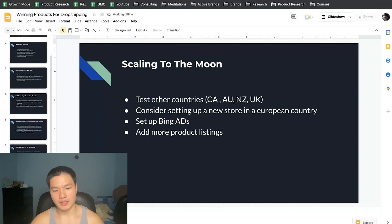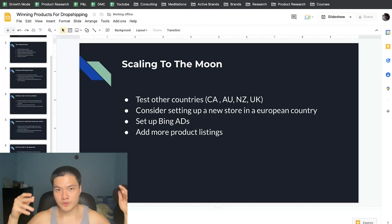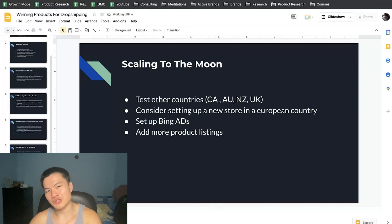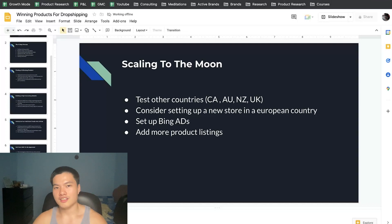That covers the entire strategy for generating over $1,000 per day on Google Ads. I'll leave links to deeper videos for every single element in the description below — you can thank me later when you start making money. Leave a like if you got value from this video; it helps me grow my channel and motivates me to make more videos. Let me know any questions in the comments — I reply to everyone. If you're new, hit subscribe; I make a lot of e-commerce, dropshipping, Google Ads, business mindset, and personal development videos.